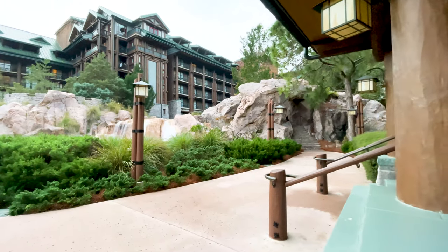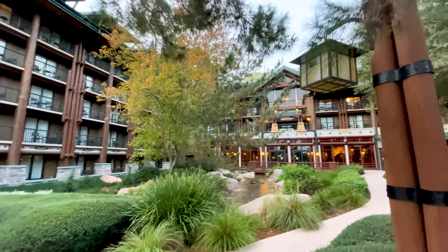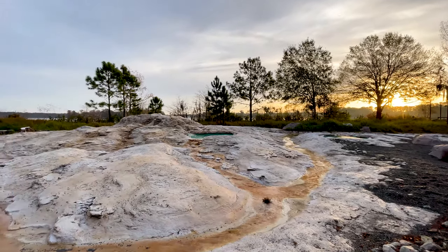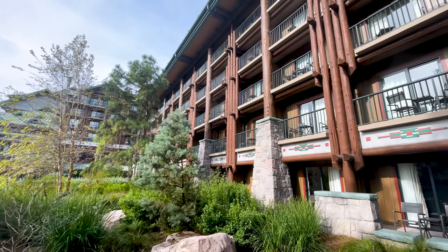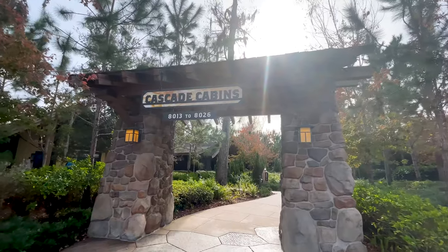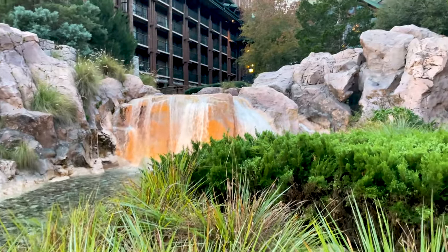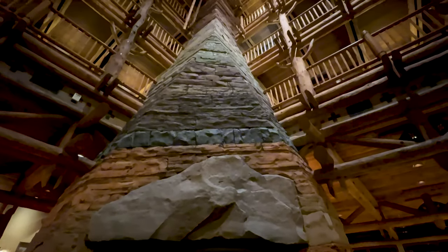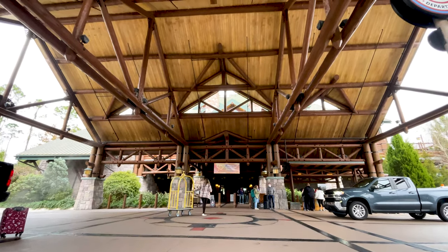Disney's Wilderness Lodge is a log cabin style picturesque resort inspired by the American Northwest. This resort is themed after several U.S. national parks, with style elements being pulled from Old Faithful Inn and Ahwani Lodge. We just did a resort overview video of this entire resort — I'll link it in the description below. The lobby is expansive, the pine forest and waterfalls relaxing, and the 82-foot stone fireplace makes this such a cozy resort. It's one of our favorite deluxe properties.